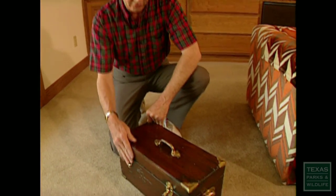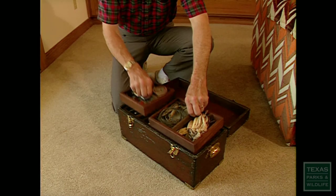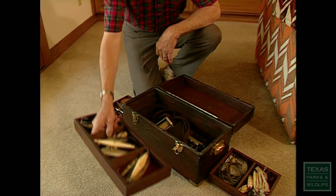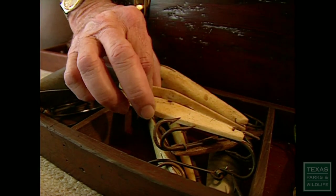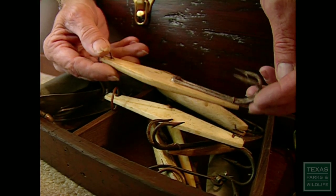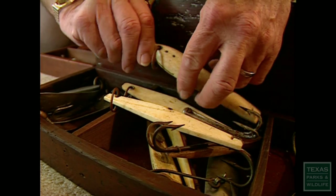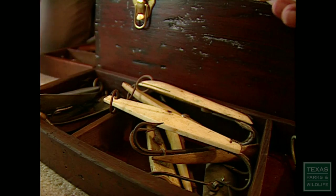This is a saltwater box from about 1900. All the tackle in it pretty much is the way I got it from its original owner, a man in San Diego. The lures are made of things we wouldn't think of using today — bone with brass fittings, with a hook or double hook screwed to the bone and held in place by a wire.